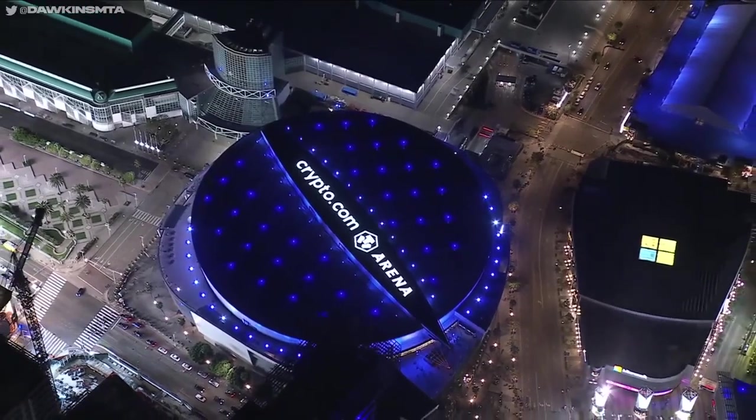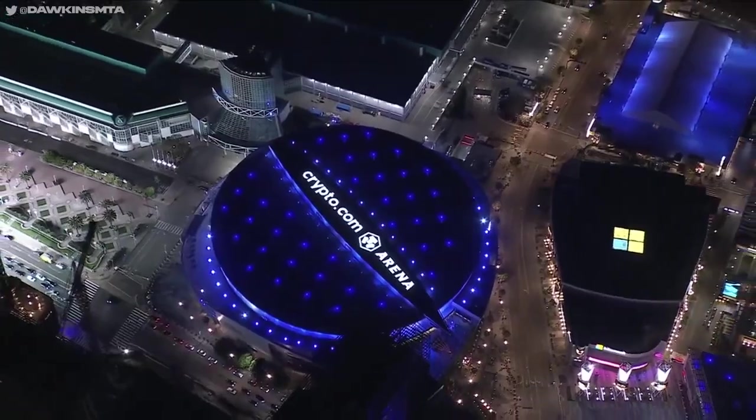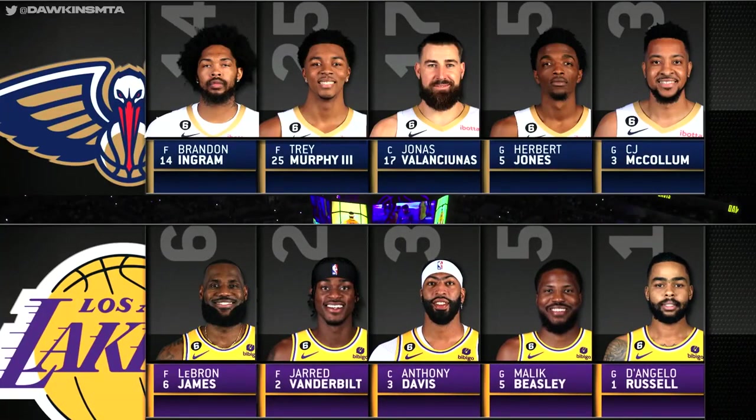Downtown Los Angeles, great aerial view of Crypto.com Arena. Tonight, the Lakers taking on the New Orleans Pelicans.